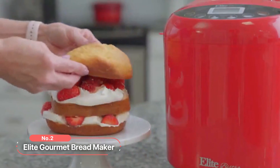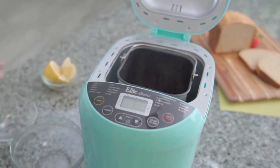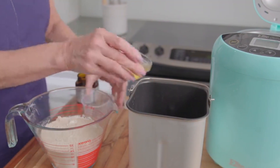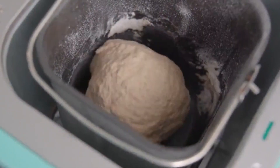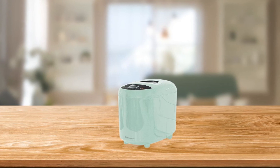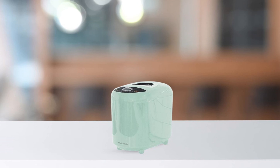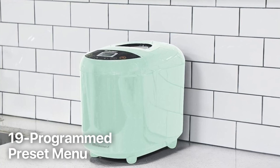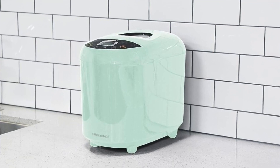At number 2 on the list is the Elite Gourmet Bread Maker. This incredible bread maker takes care of the kneading, rising, and baking process, ensuring perfect loaves every time. With the ability to make up to a 2-pound loaf of bread, this bread maker offers versatility to suit your needs. Choose from 3 different settings for a 1-pound, 1.5-pound, or 2-pound loaf, allowing you to bake the perfect size for your family or occasion. The 19-program preset menu provides a wide variety of options, from basic white bread to specialty dough like pizza dough.